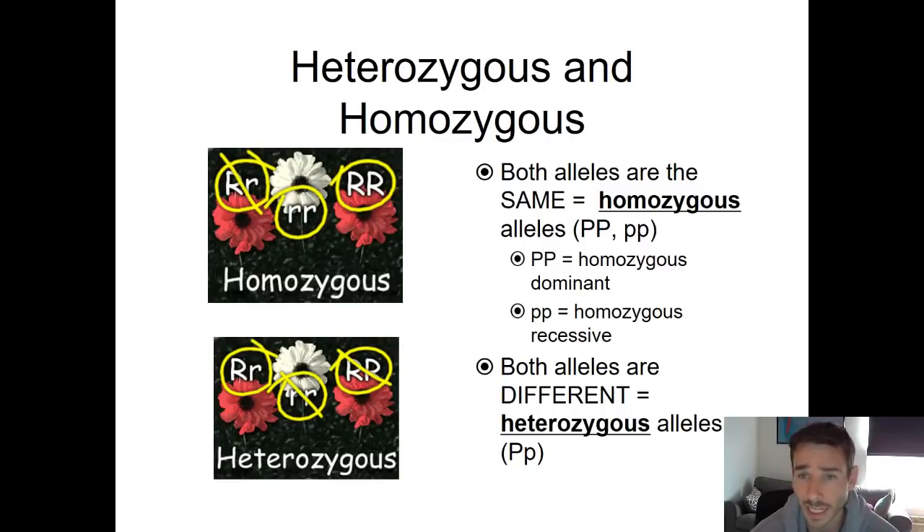Some more terms: heterozygous and homozygous are words we use to describe the genotype of an individual. Homozygous means an organism has the same allele from both mom and dad — it could be two purples or two whites. Big P, big P means the flower got two purple alleles; little p, little p is homozygous recessive, meaning it got a white allele from both parents. If it inherits one allele from mom that's different than the allele from dad, we call that heterozygous — meaning two different alleles. In that case it would be big P, little p.